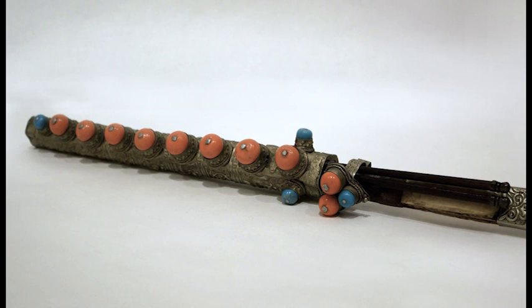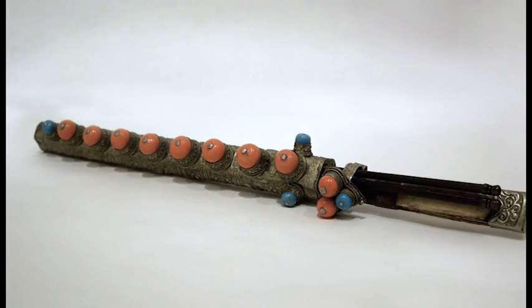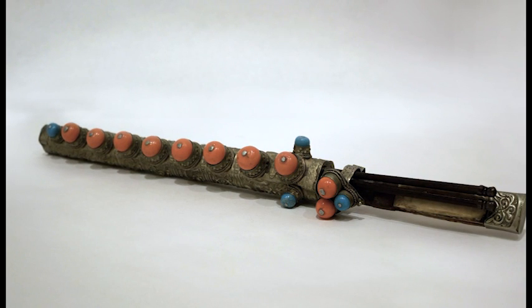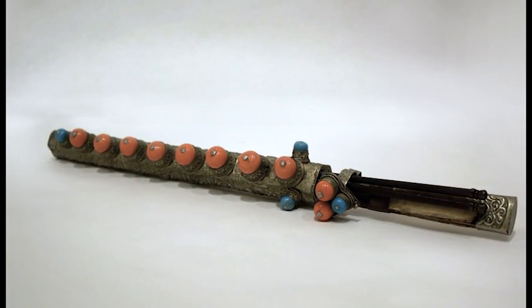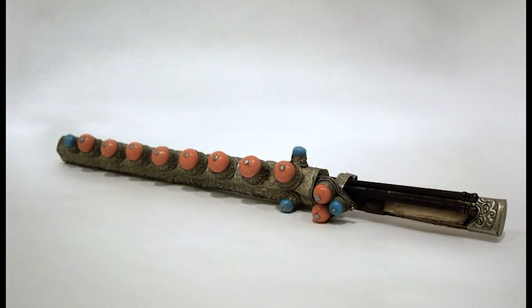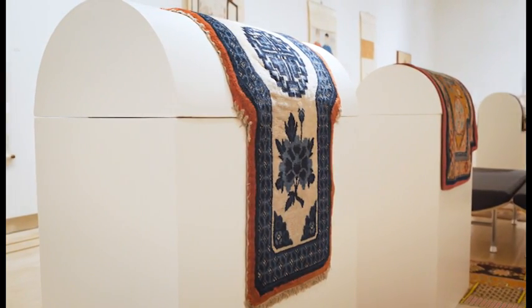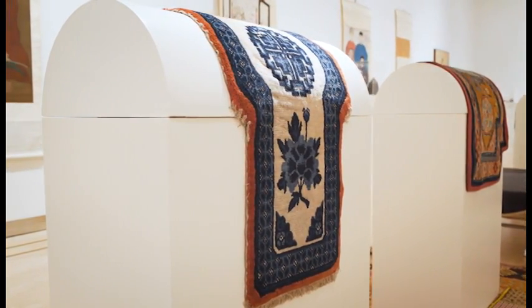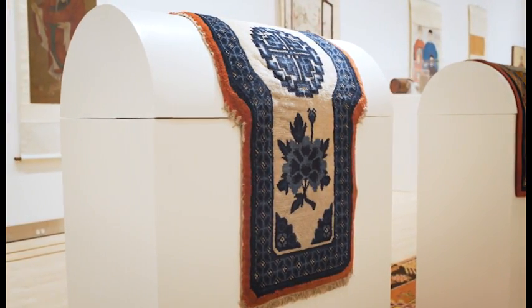Here we have a Mongolian eating kit dating from the 19th or 20th century. It is made of metal, bone, and wood with coral and turquoise decoration. This dining kit contains a knife and chopsticks in an elaborate case. Made of naturally dyed knotted fibre, this is a Mongolian saddle blanket from the 19th or 20th century.